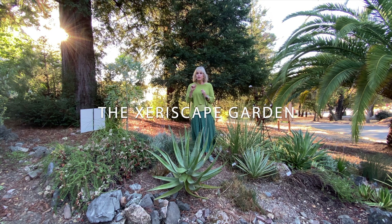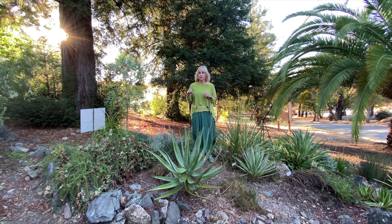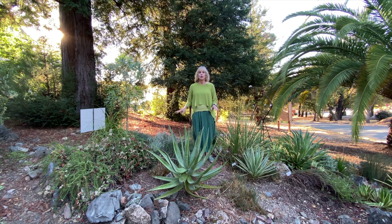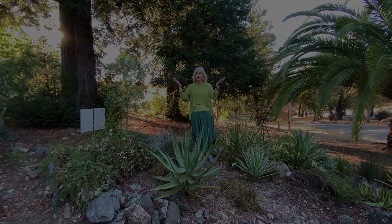Now I want to show you this very small garden — it's a zero scape garden. Zero scaping means planting things that get no water or very little water. We planted this garden on purpose to demonstrate it: there is no irrigation at all on this garden, so the only water it gets is from the sky when it rains.